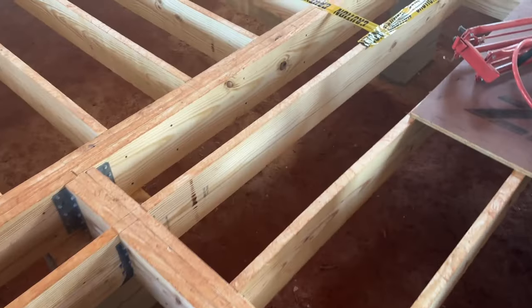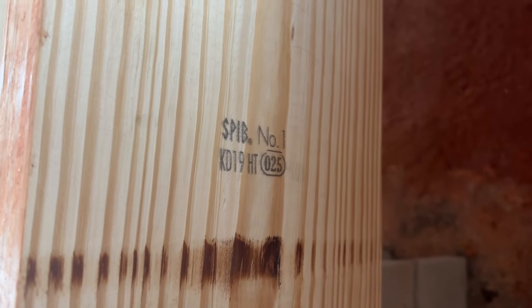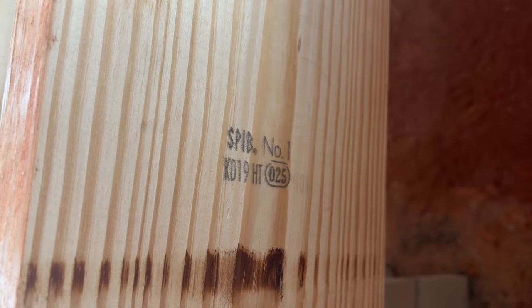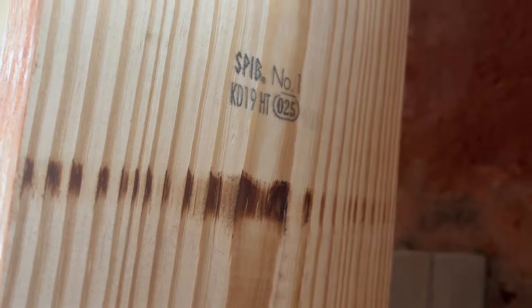Now that you know what's required by the engineer, let's take a look and see what we actually put in our floor joists that you see behind me. When you go to your lumber yard and pick out your lumber, you're going to see all kinds of variations of stamps. This is what is on my two by ten floor joists: SPIB number one, KD19HT, with 025 in the circle. The question is: is that good enough, and does that meet the standards set out in my blueprints? Let's dig into what that actual lumber stamp means.